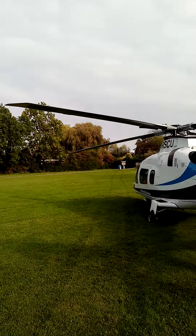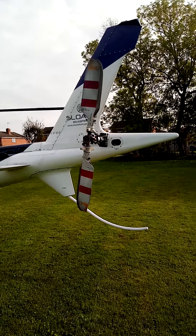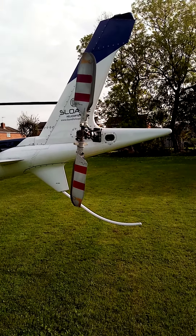Looks a bit like a streamer engine on the back there, doesn't it. A couple of wings there as well — I never knew they had them. Don't know the make and model of the thing.